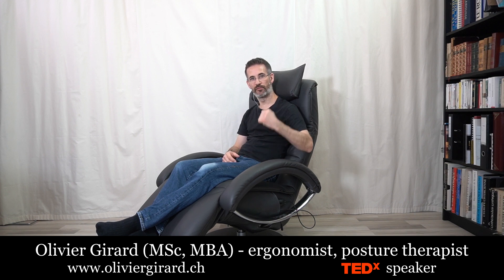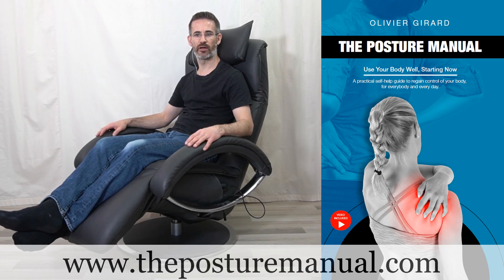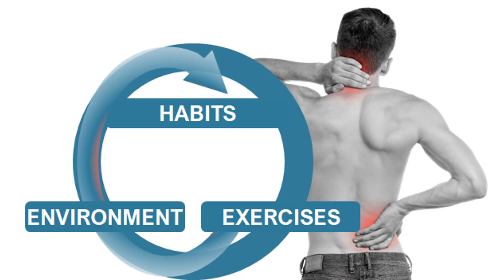Today we're going to look at the specific topic of recliners — how to choose a recliner and how to use one for watching a movie on your laptop and for reading a book. I'm going to take two examples: a cheap recliner and an expensive recliner. Welcome, I'm Olivier Girard, ergonomist, posture therapist, author of The Posture Manual and creator of three online posture programs.